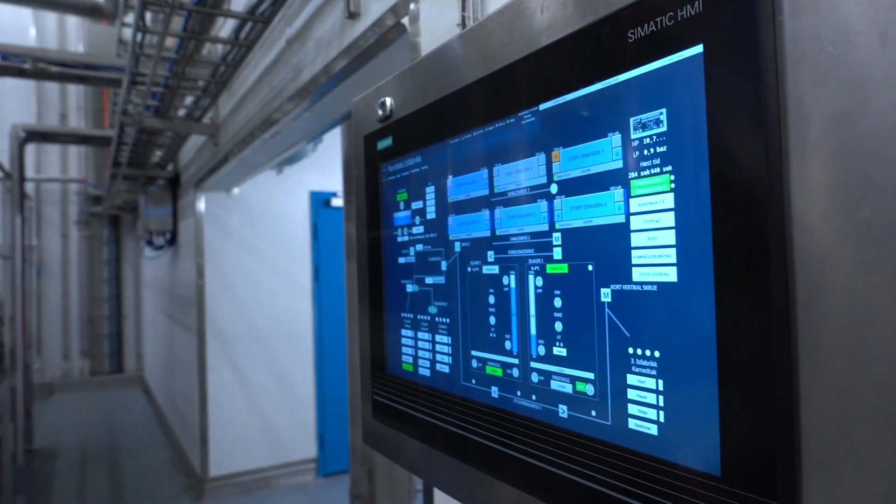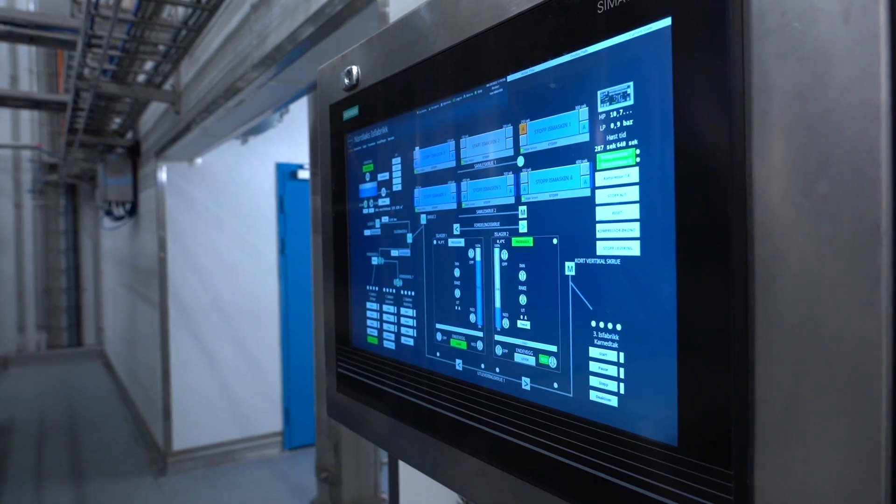I can also have Vegard or Joakim make small programs to fit my workday. In maintenance we can use it to make small programs so that we can run small features like pumps, valves, and use it when we are looking for errors and malfunctions.